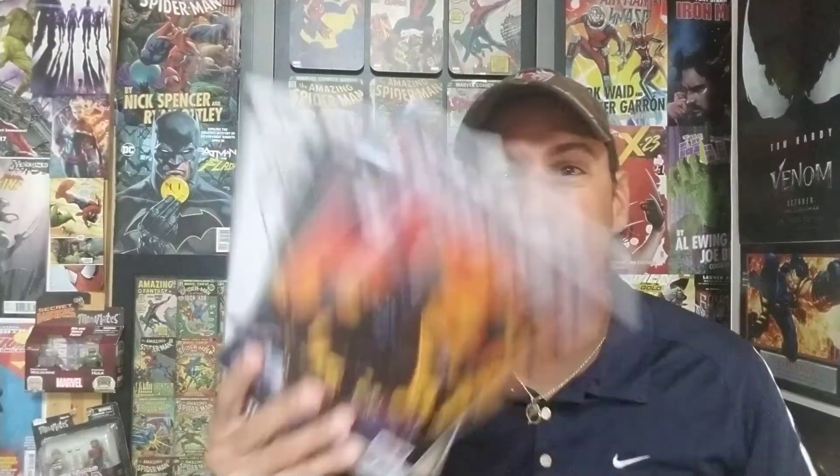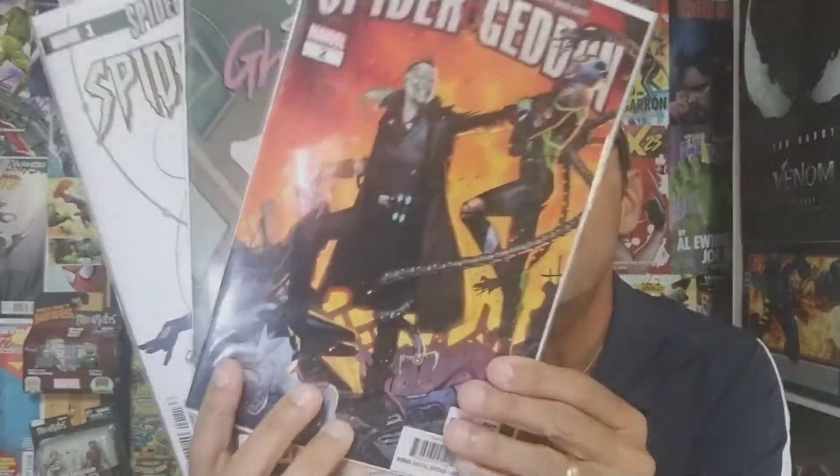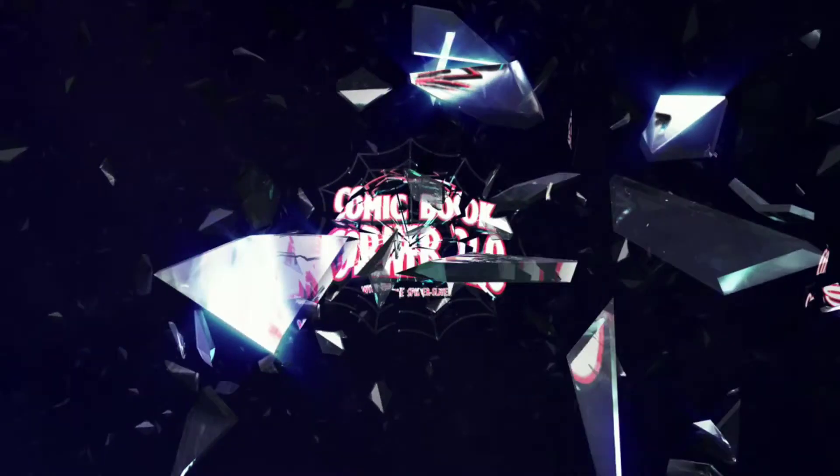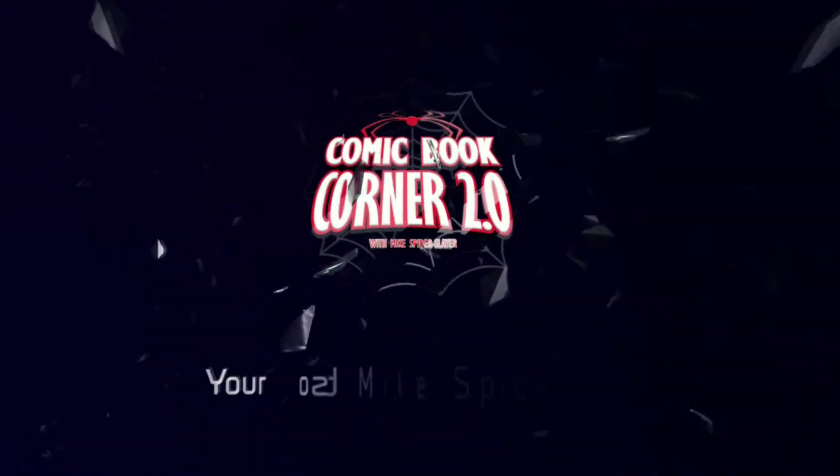Spider-Geddon is in full swing and I'm here to discuss all three issues that were released this week. Hey comic book fans, welcome back to Comic Book Corner 2.0. You're back with me, Mike Spider-Slayer.